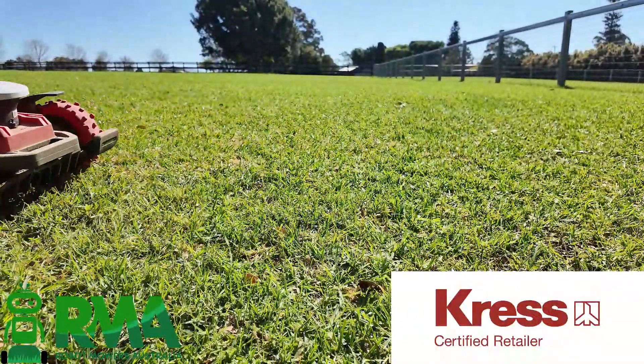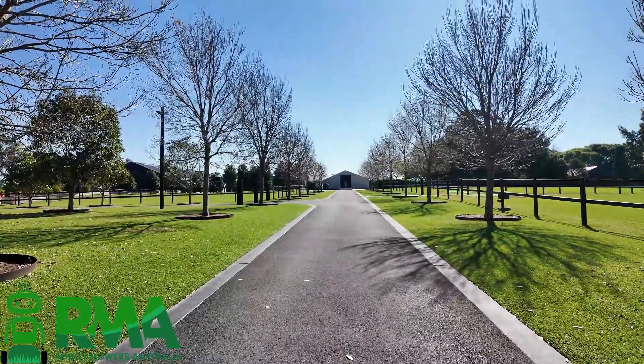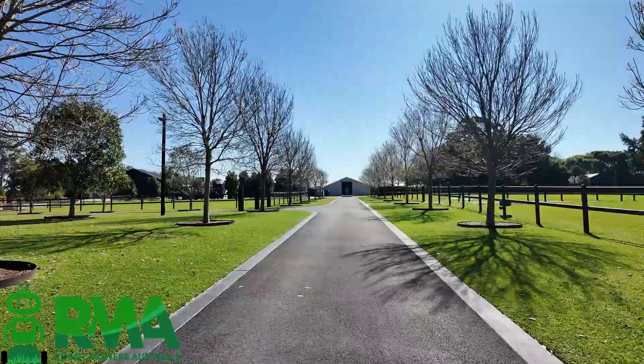Hey everyone, it's Dirk from Robot Mowers Australia. Just thought I'd show you some images and some videos of a large installation we recently completed with Crest Mowers.